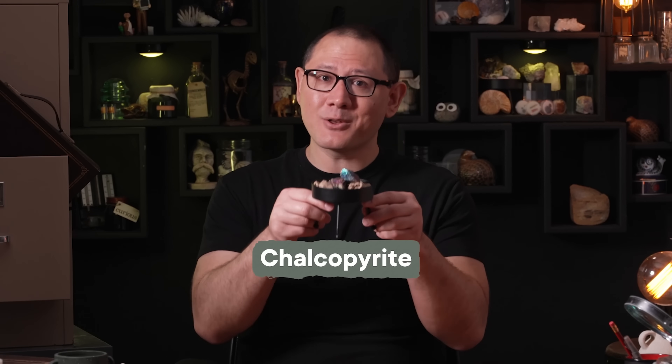The thing is, the geological processes that help to concentrate gold into valuable deposits also tend to gather together other minerals, like pyrite and its cousin, chalcopyrite.